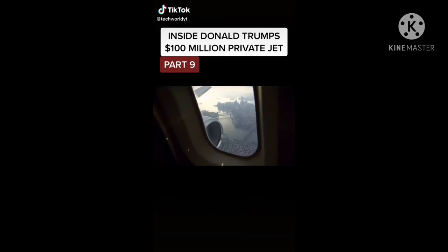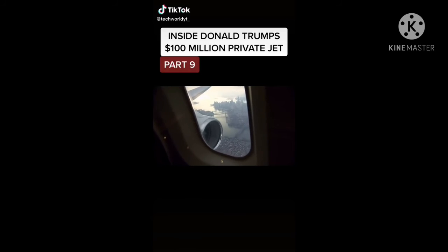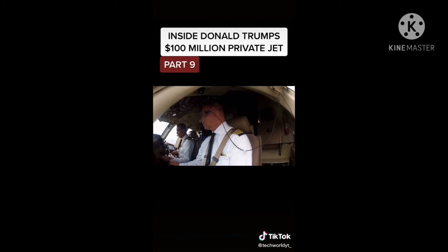In two hours, they reach New York. The crew runs through the landing checklist: "I see 30 degrees. Finding checklist complete. Clear to land."